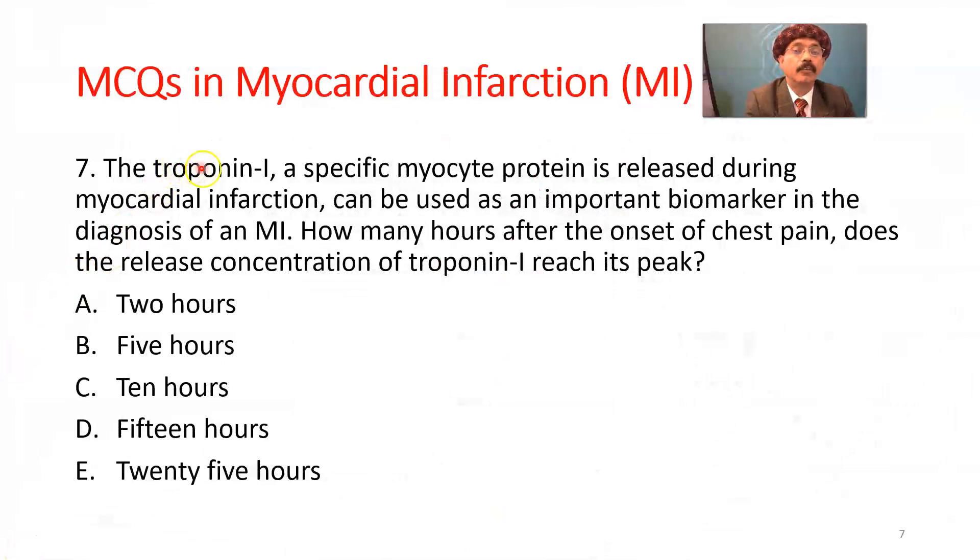Question number 7. Troponin I, a specific myocyte protein, is released during myocardial infarction and can be used as an important biomarker in diagnosis. How many hours after the onset of chest pain does the concentration of troponin I reach its peak? We check cardiac enzymes at intervals of a few hours. Troponin I is released into circulation and reaches its peak level around 25 hours after the onset of chest pain.